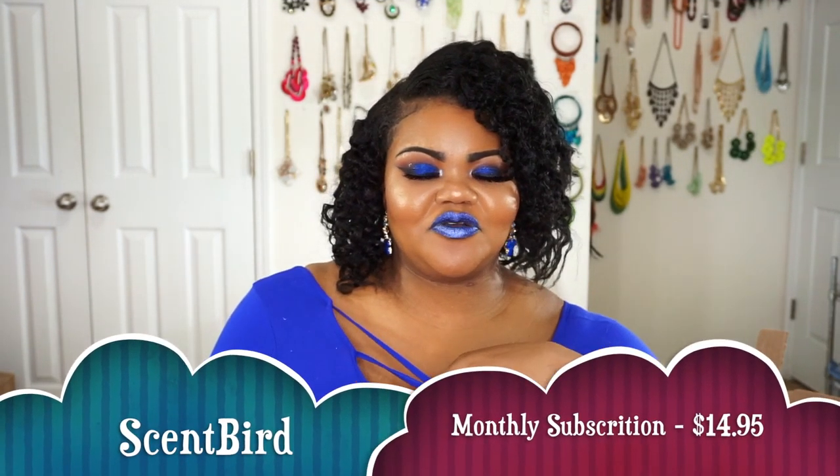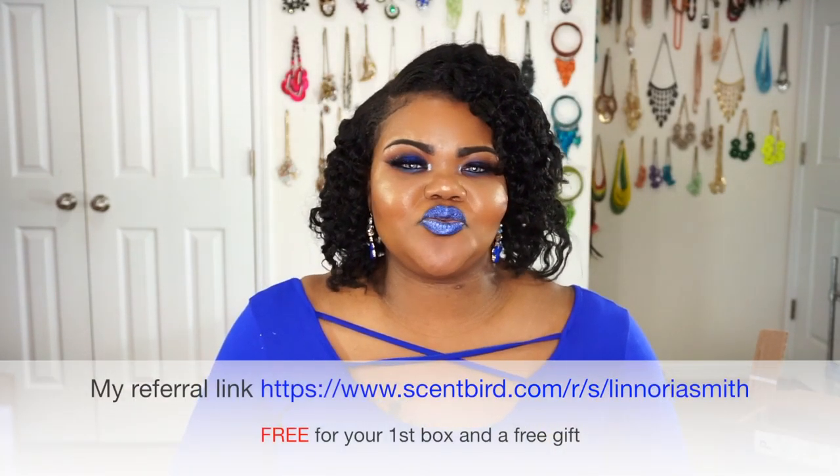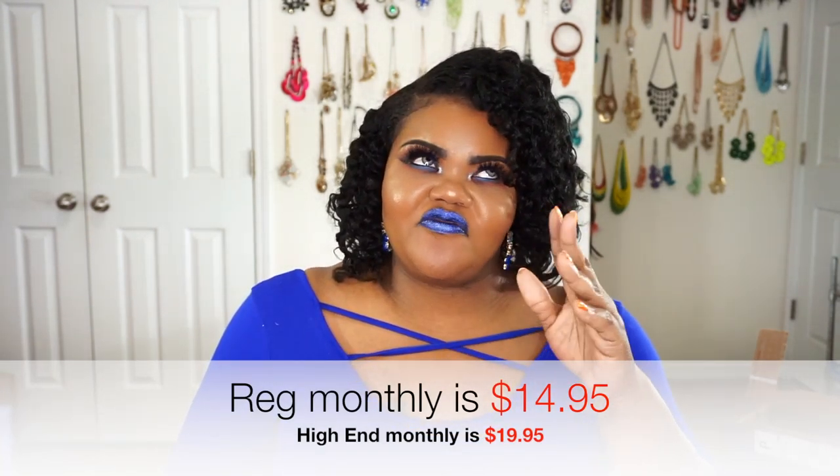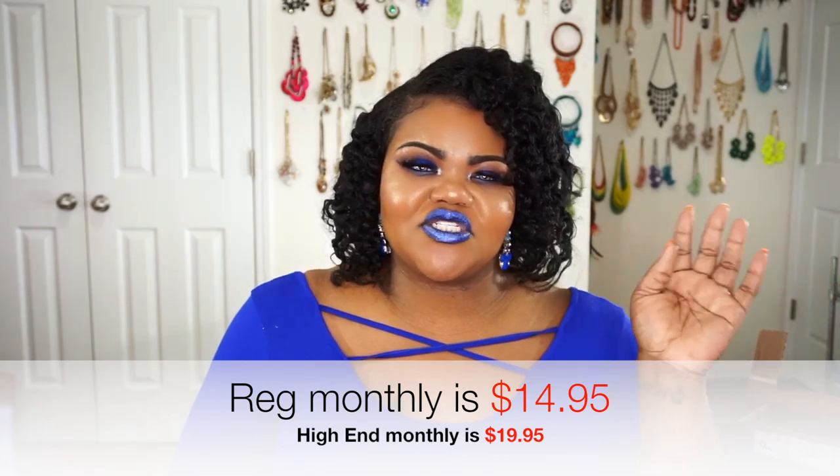Next, coming in from Scentbird — I'll go ahead and leave a subscription discount link below as well. If you use my code and link, I don't get a commission or anything like that — I'm not paid to talk about these products. But if you do use it, you'll get a free gift and I'll get a free gift too. But this is Scentbird, and for some odd reason they sent me two packages this month — I'm not really sure why.